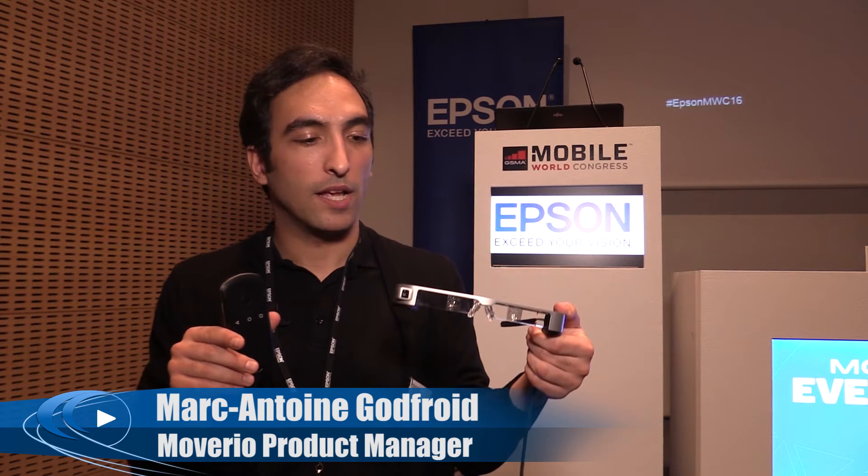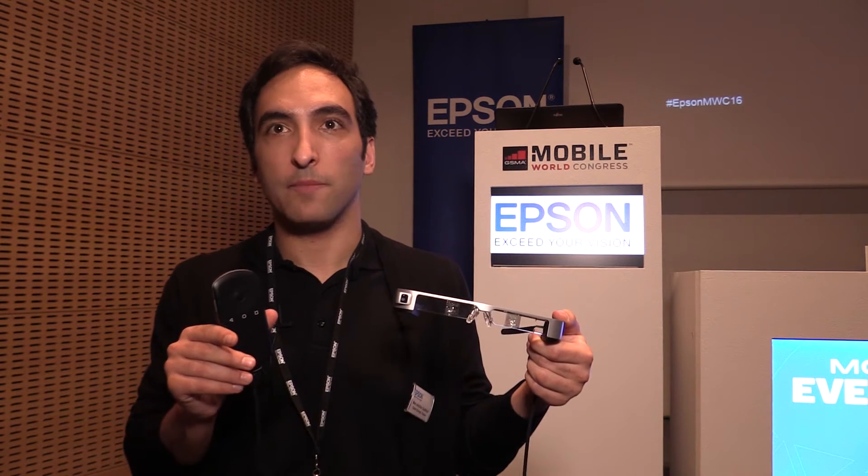Hello, my name is Marc-Antoine and I work at Epson Europe. Today we are at MWC to present our new Moverio Smart Eyewear product.